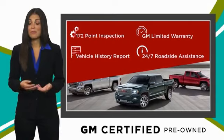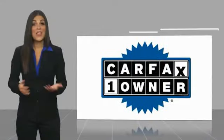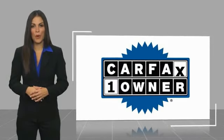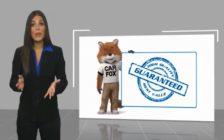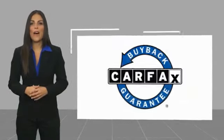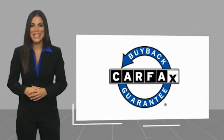GM Certified means no worries. This is a one-owner vehicle with a Carfax Vehicle History Report. Be sure to find a complimentary copy of this report online or contact the dealership. This vehicle qualifies for the Carfax Buyback Guarantee.